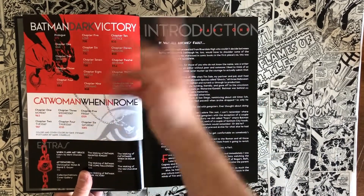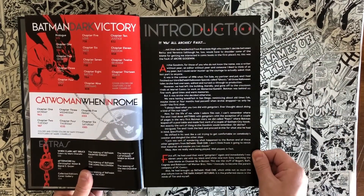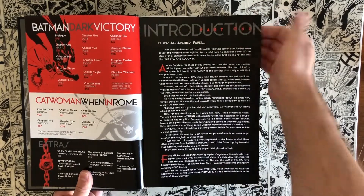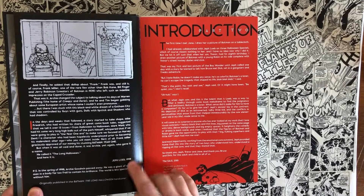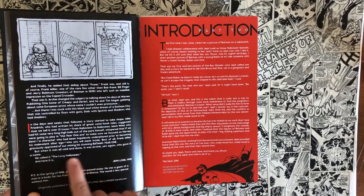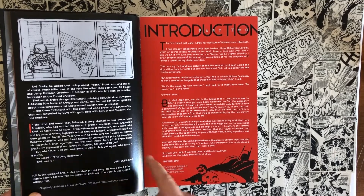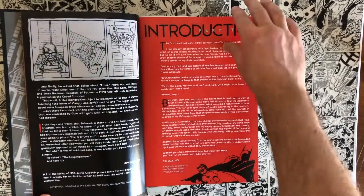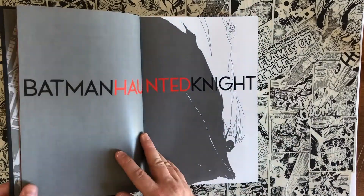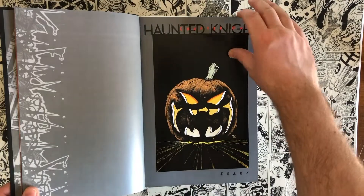So all those things went into consideration when choosing this as the most definitive way for me to own The Long Halloween and Dark Victory, which is probably my top 25 favorite comic books of all time. Long Halloween is one or two — depending on what day you ask me — between that and Watchmen. You also get some introductions: one written by Jeff Loeb talking about how this story came together, written in 1988, and Tim Sale's introduction was written in 2001.